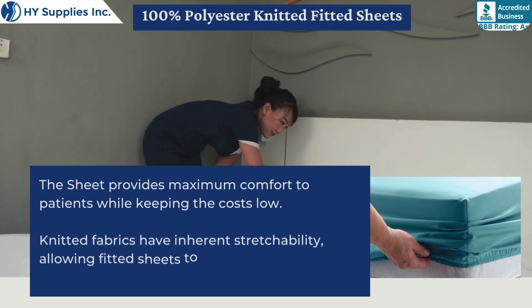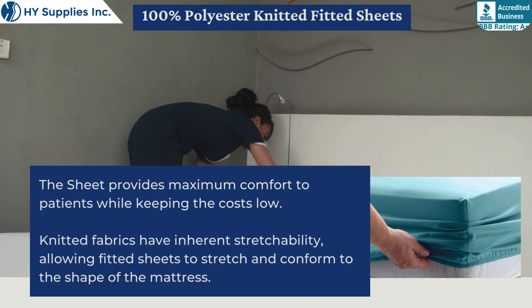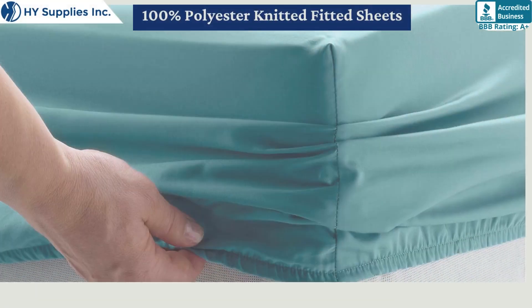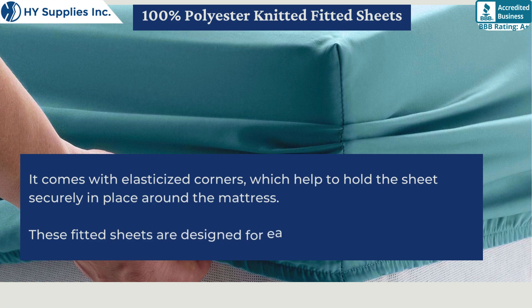Knitted fabrics have inherent stretchability, allowing fitted sheets to stretch and conform to the shape of the mattress. It comes with elasticized corners, which help to hold the sheet securely in place around the mattress. These fitted sheets are designed for easy application and removal.